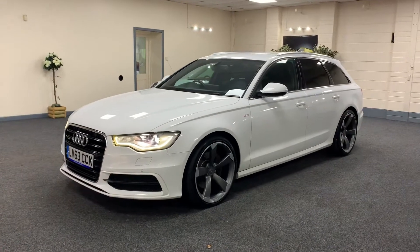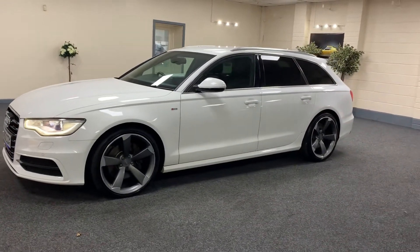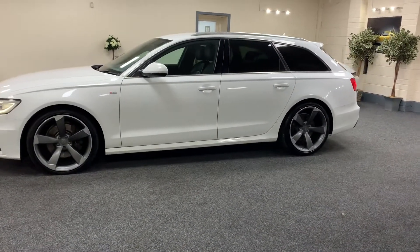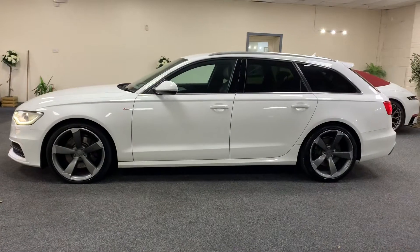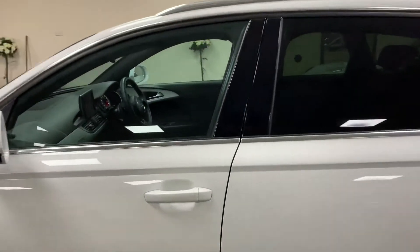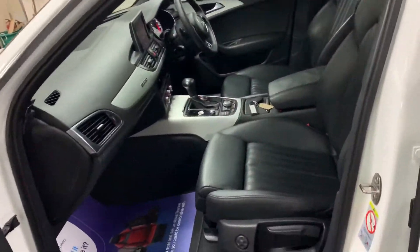As you can see, it's got the xenon and LED running headlights. It's got the upgraded RS6 style alloy wheels and factory privacy glass.